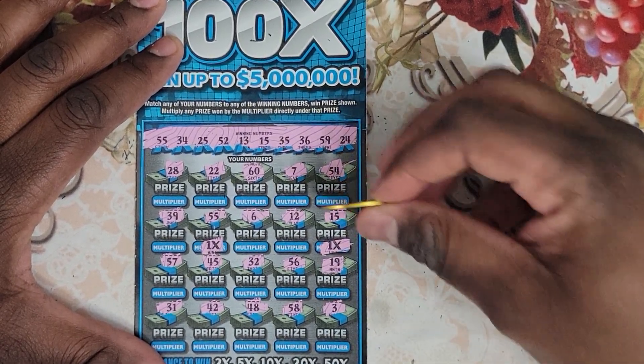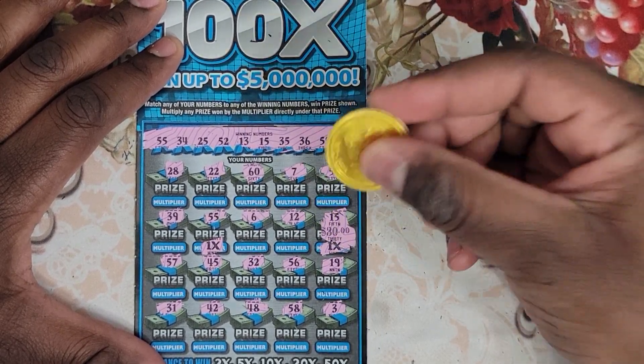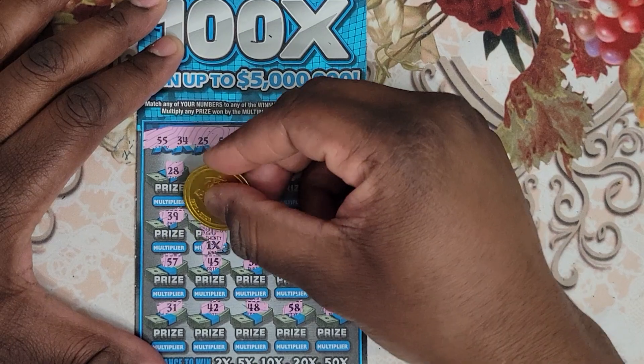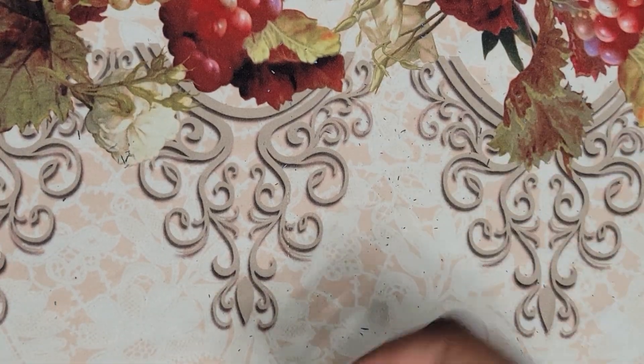Number 15 is $30 and 55 is $20, so we got a $50 win on the first ticket. Next ticket.